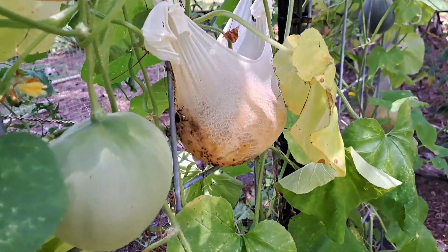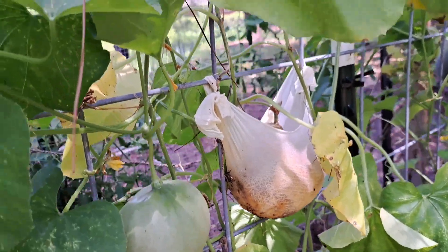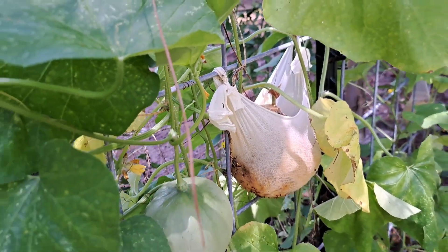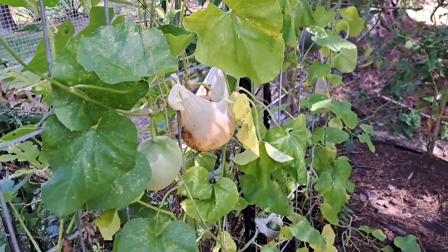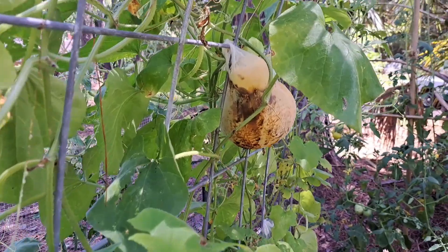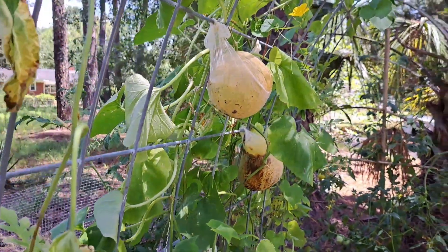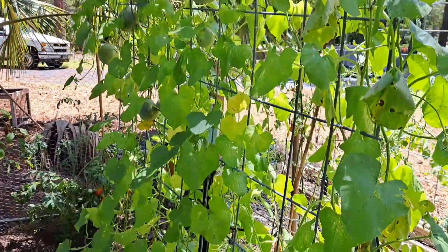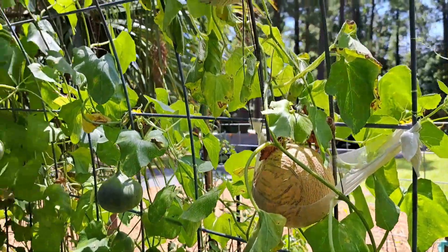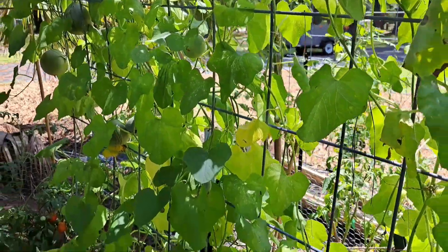I can see there's some type of beetle and a bunch of gnats on this melon that obviously split open with all the rain, so that's no good. And that one is no good as well, which is really sad because we have not received one melon. I thought it was going to be so many melons, but we have not received any melons yet.